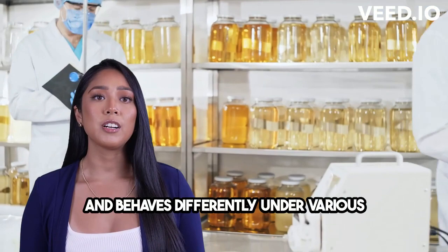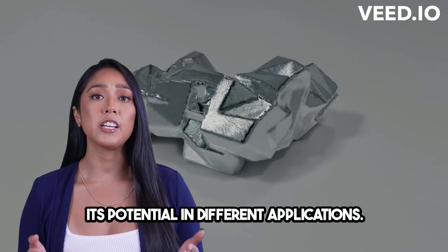Now let's dive into its chemical properties. Gadolinium is a silvery white metal that's quite unique. It has a complex atomic structure and behaves differently under various conditions. Understanding these properties helped us unlock its potential in different applications.